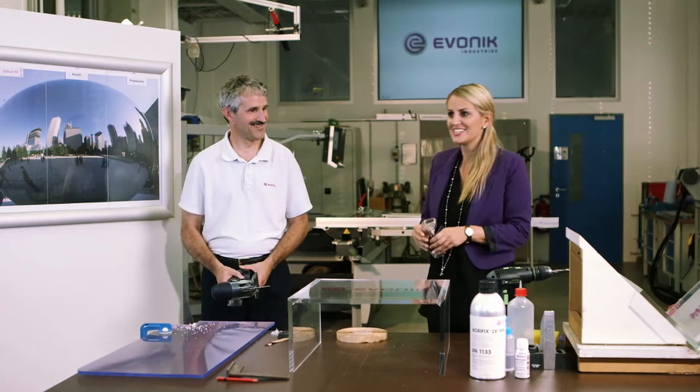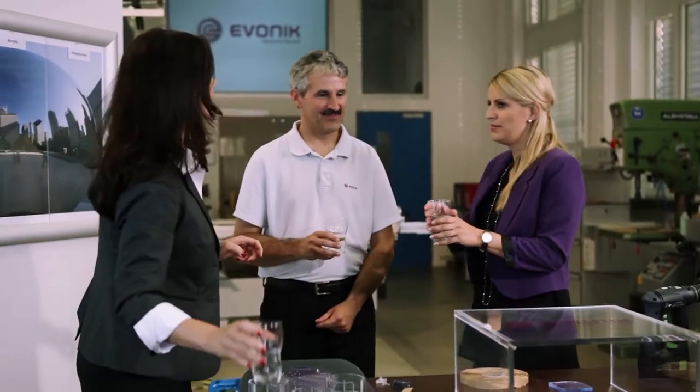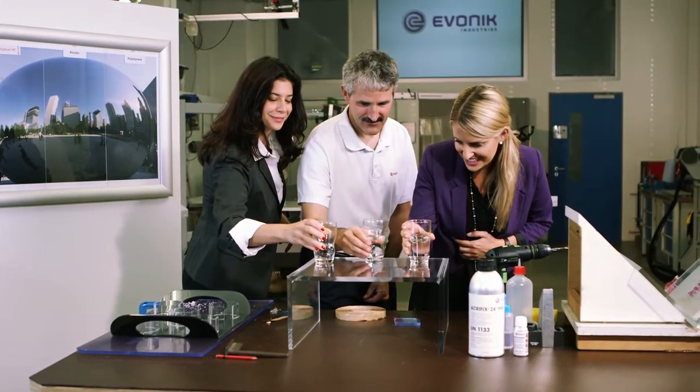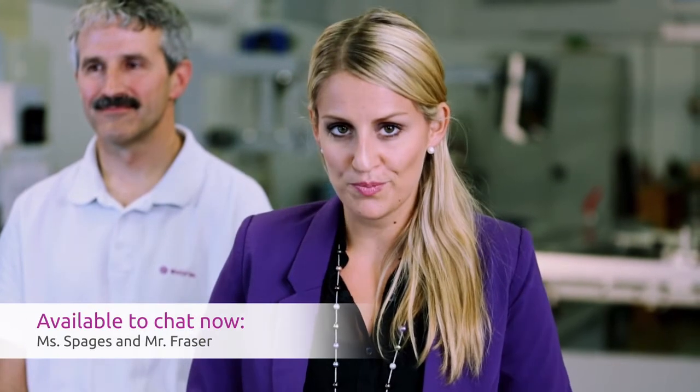We've gone through many of the very important fabrication steps. We're almost at the end, and here is Mrs. Spages joining us — she brings some water. Let's test our table. Cheers! No scratches — perfect. Very nice. Ladies and gentlemen, we are at the end of our seminar. Thank you very much, Mrs. Spages and Mr. Fraser, for the information about Optical HC. I hope you all enjoyed our seminar. In the next hour, our Evonik employees will be happy to answer any questions you may have in our chat room. Thank you very much for your interest in Optical HC, and thank you for watching. Goodbye.